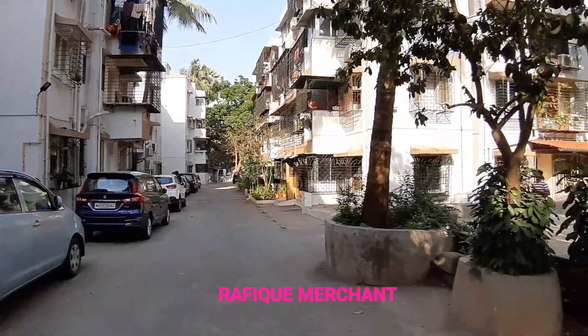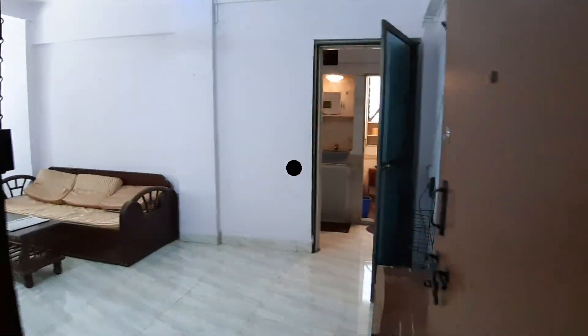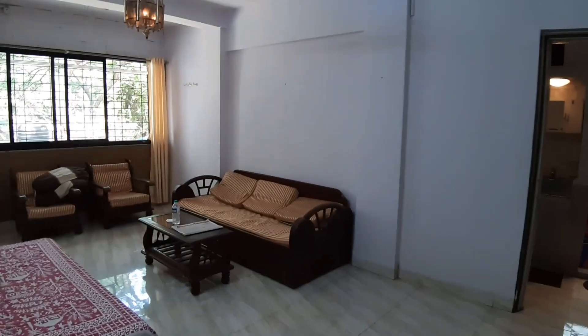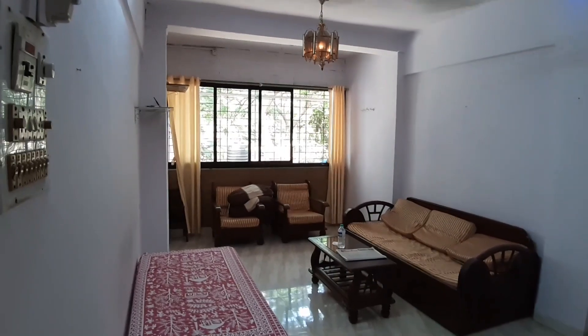It now looks completely different compared to earlier when it was completely dilapidated. There's a lot of parking space. We're seeing a 1BHK fully furnished with electronics in Jeet Dagar — a beautifully spacious flat, newly painted.